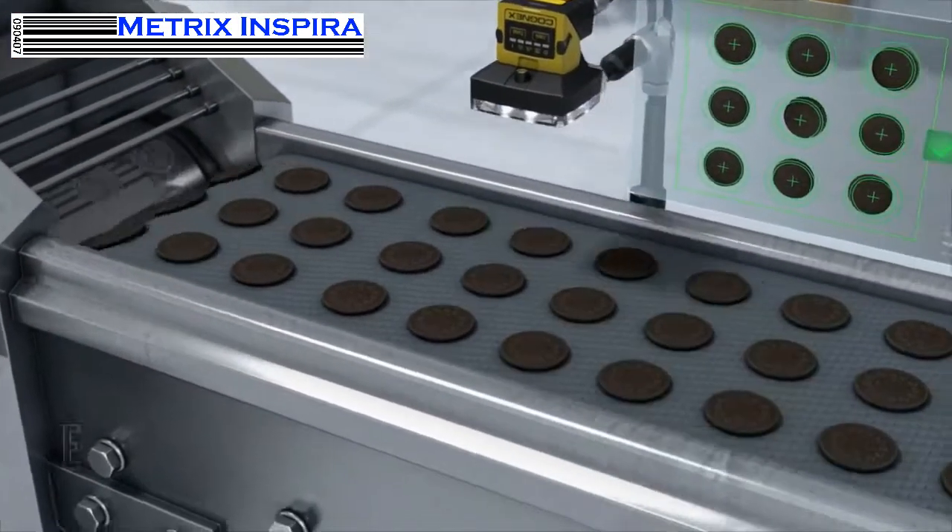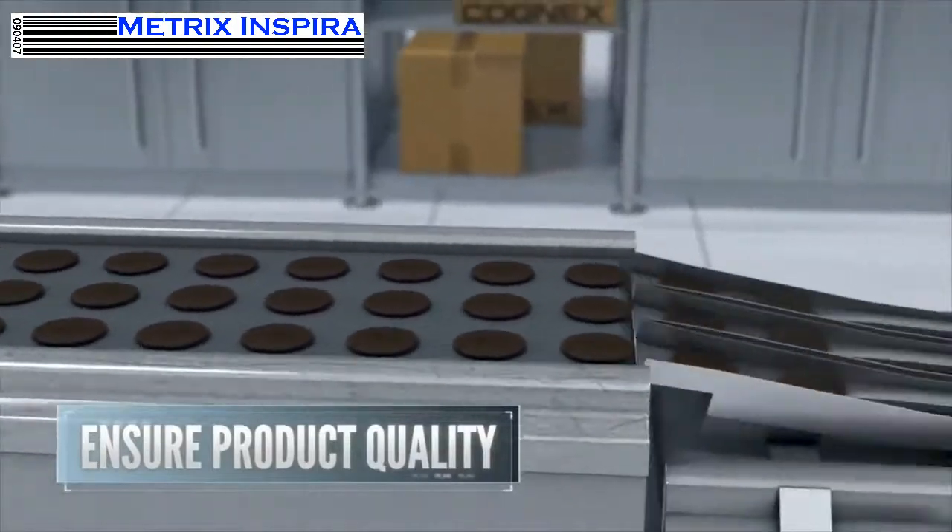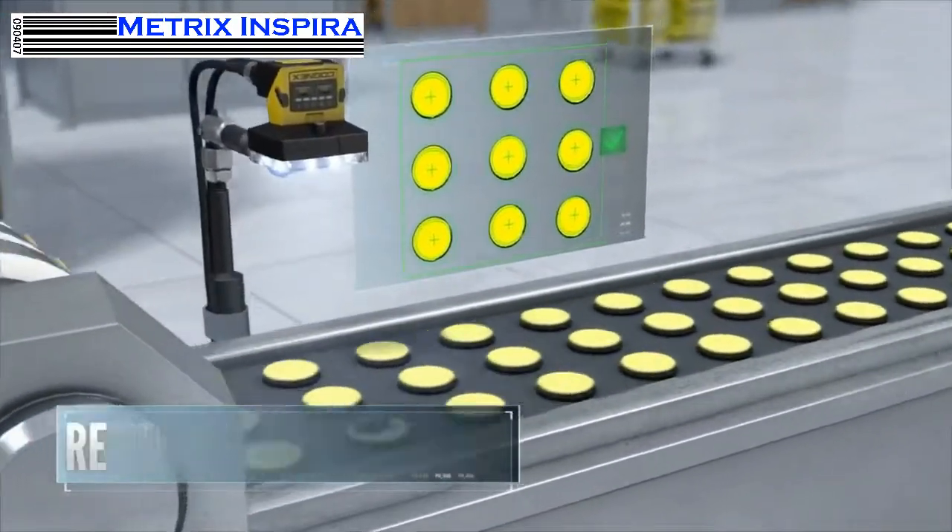Visual inspection of raw materials ensures product quality. Catching defects as soon as they happen improves productivity and reduces waste.